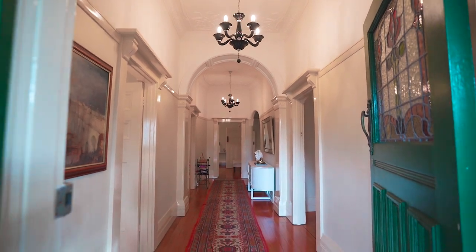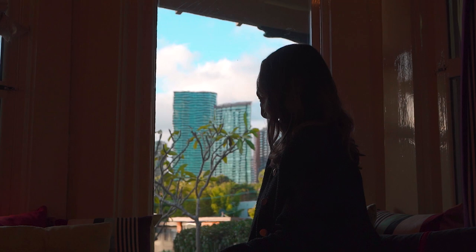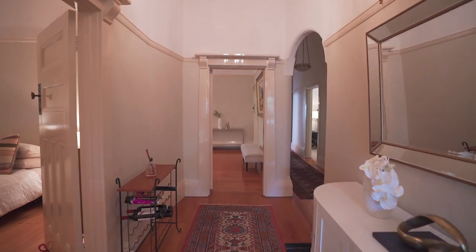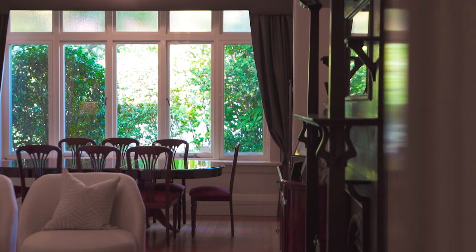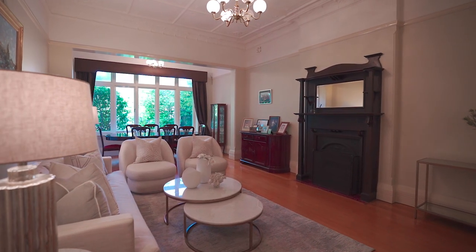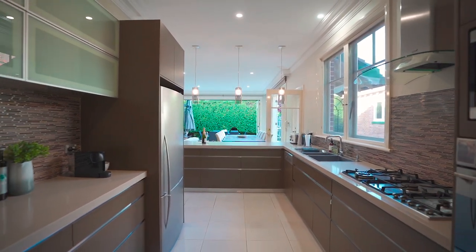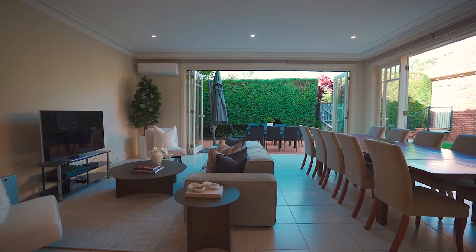Ornate ceilings soar above the expansive floor plan and every room has its own special nuances, like wide picture window seats and gorgeous lead-light windows. The formal lounge and dining is where you can host a sumptuous dinner party, and the gas fireplace promises a cosy warmth throughout winter. The rear of this home calls on a more contemporary aesthetic, and it's here where you'll find the vast chef's kitchen with a walk-in pantry and the light-filled casual living.